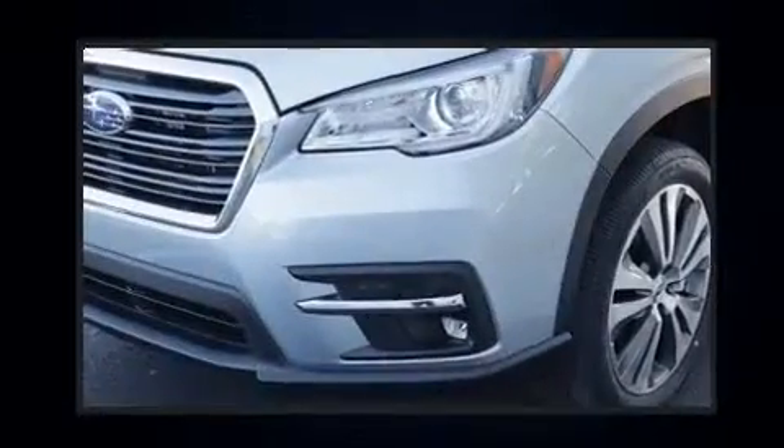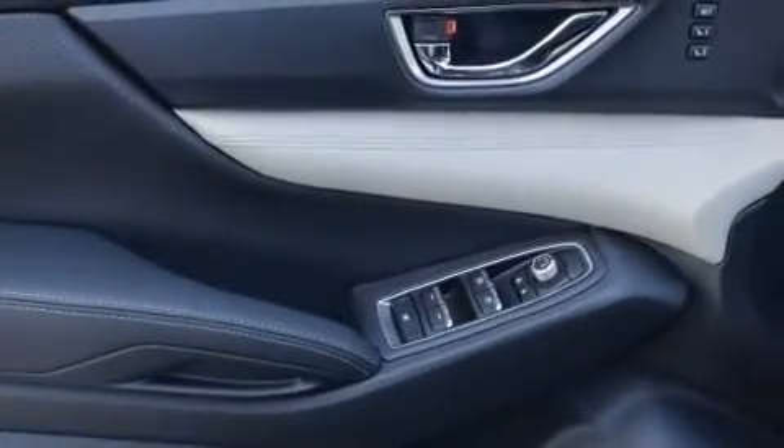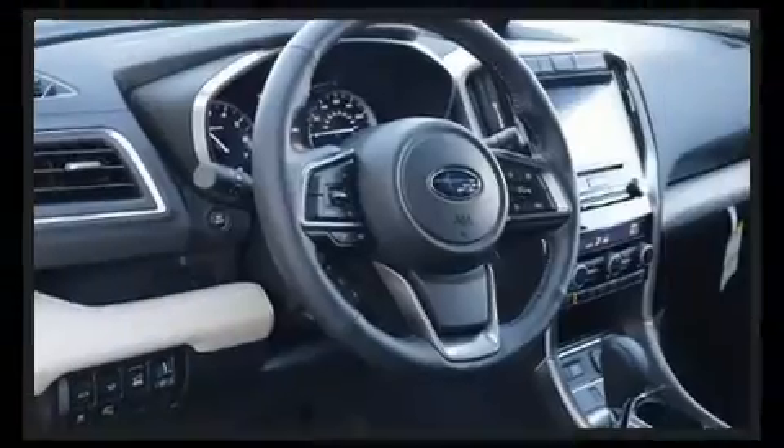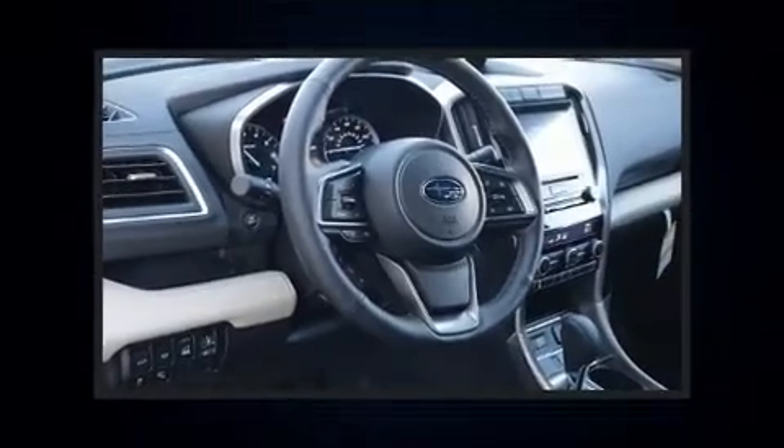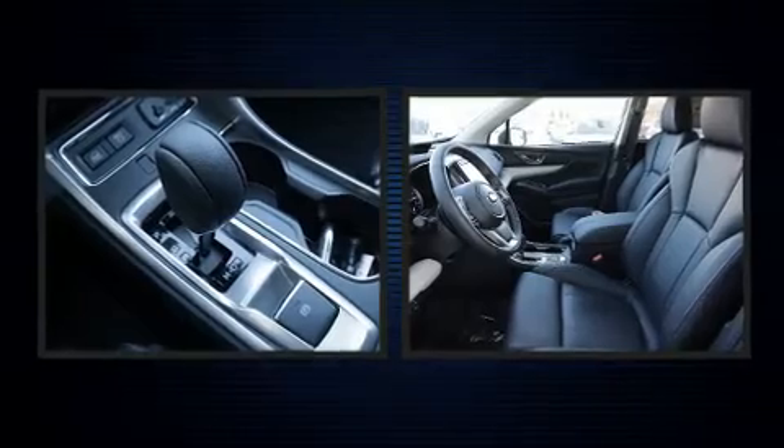Subaru infused the interior with top-shelf amenities such as a power moonroof, turn signal indicator mirrors, a power rear cargo door, and power front seats. Rear passengers enjoy the seat heating functionality, keeping them warm during the winter months.